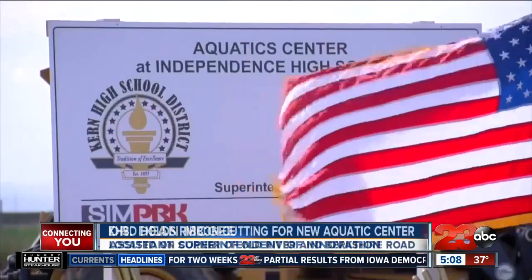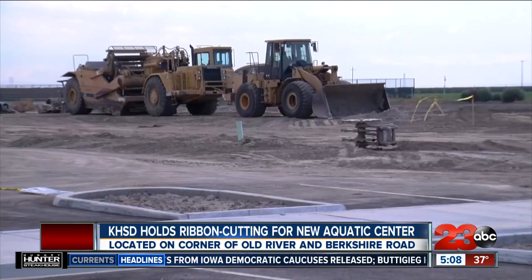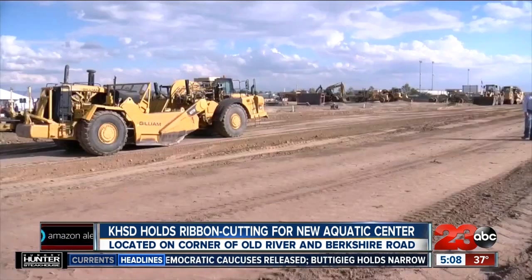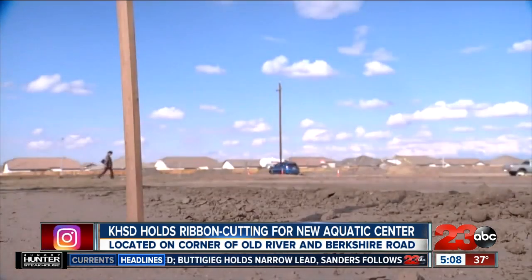In 2016, Kern County voted to pass Measure K, which allocated for construction in the Kern High School District, specifically a new aquatic center. Once that was passed, we began immediate efforts to design this facility.